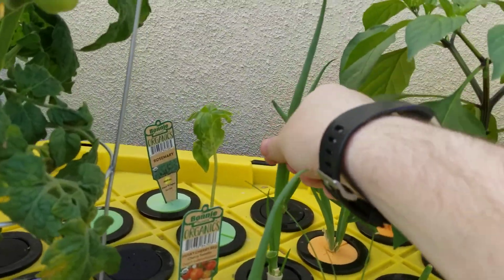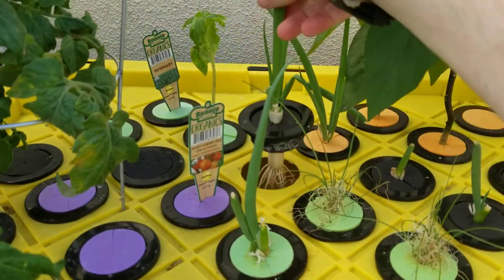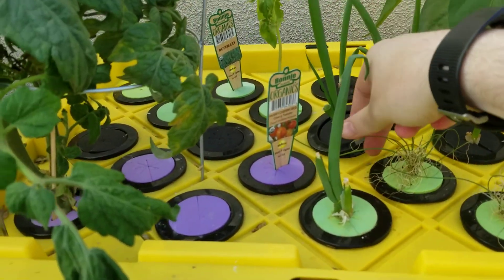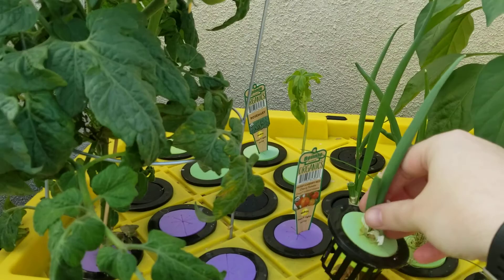Look at these green onions — look how tall this got. It takes no time. Look how many roots they have. I'm gonna eat green onions all the time now. These are just from the grocery store.